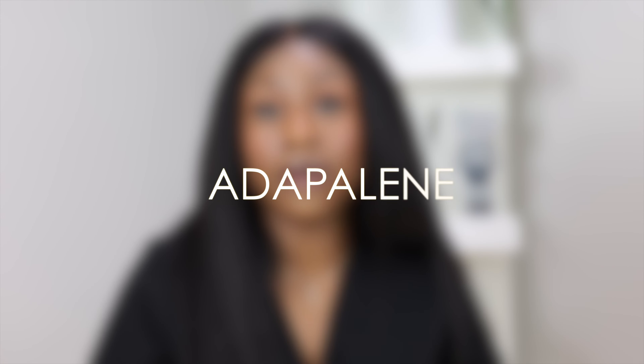You may have also heard of adapalene — that's the generic name. This is a newer form of a vitamin A derivative that is now offered over the counter. It is still a little more irritating than standard retinol, but it's less irritating than tretinoin or isotretinoin.